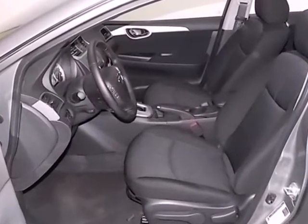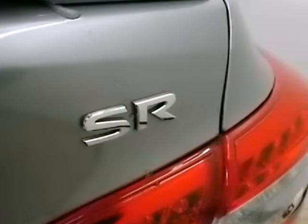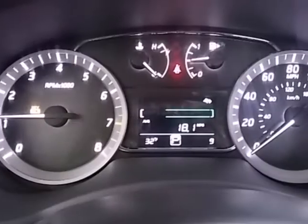It has an upscale look and provides outstanding fuel economy. This Sentra also provides road safety with features like stability and traction control, multiple airbags and anti-lock brakes.